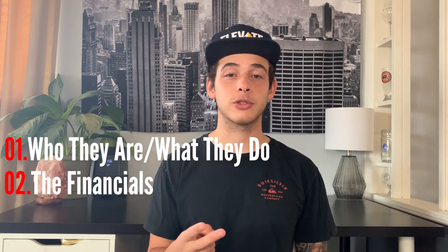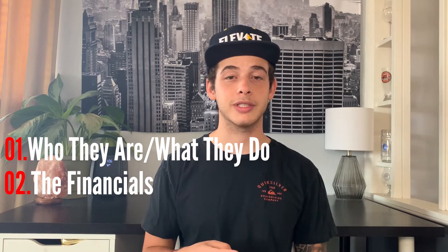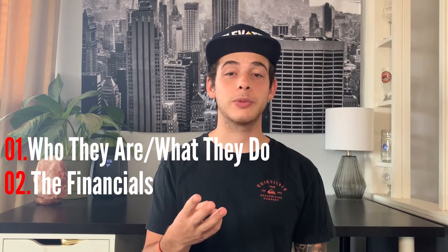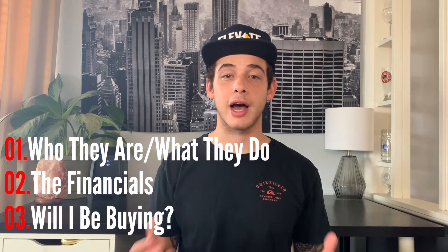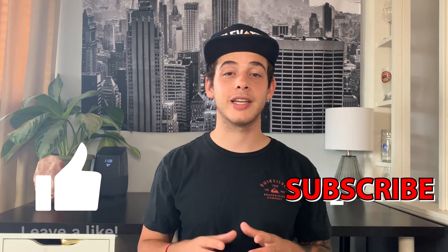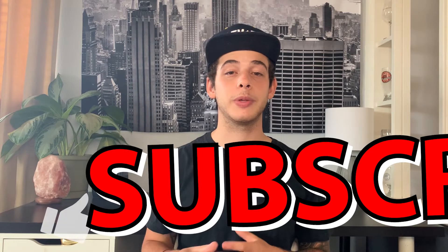The second thing is the financials, because you always want to look at the health of a company as well as the revenues and profits. The third and final topic we'll be talking about is what I personally think about this company and whether or not I'll be starting a position. Be sure to stick around to the end of the video, and I will be putting out more stock analysis videos similar to this one.